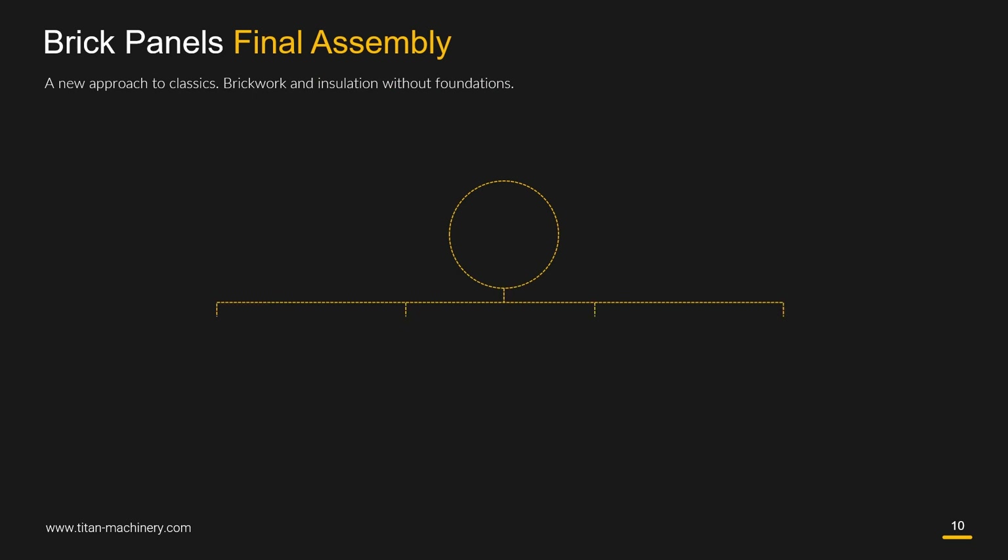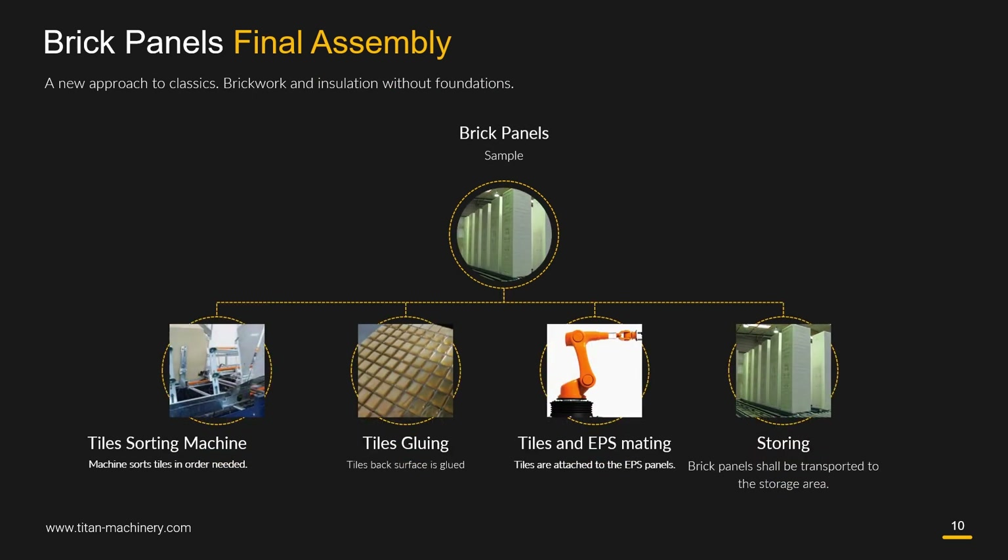Brick panels final assembly normally consists of several steps: tile sorting, tile gluing, tiles and EPS mating, and then storing.